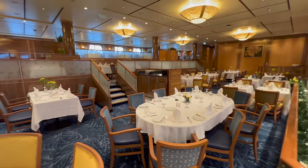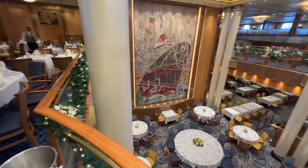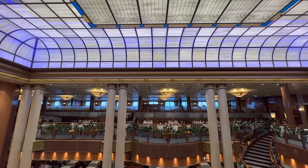Coming soon to my YouTube channel is a full dining guide from on board Queen Mary 2, so hopefully you'll join me to check that out as well, because I'd love to show you more of what's on offer from this incredible venue.